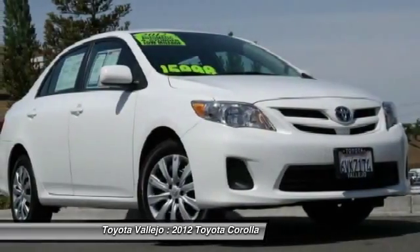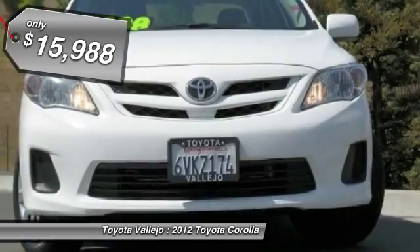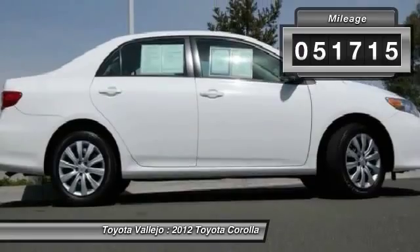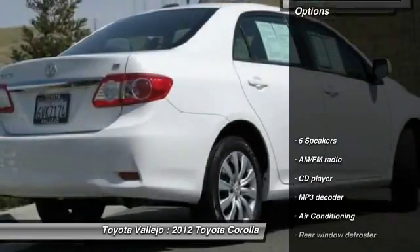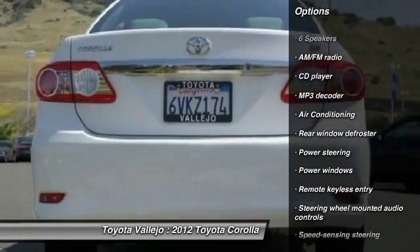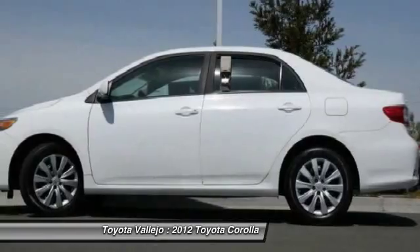Don't let the miles fool you. Here it is. If you demand the best things in life, this outstanding 2012 Toyota Corolla is the one-owner car for you. An Insurance Institute for Highway Safety 2012 Top Safety Pick. Controls are simple to use. Experience Toyota Vallejo.